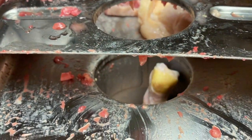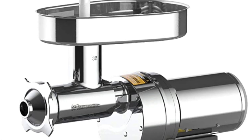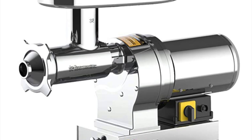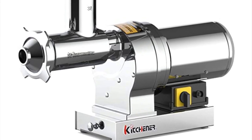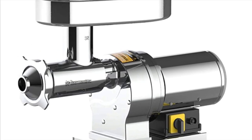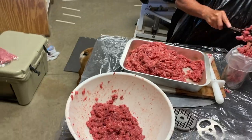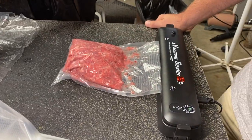After much research, I chose the Kitchener electric meat grinder — 1.5 horsepower, super heavy-duty, stainless steel, commercial grade. This thing is a beast. Purchasing it has allowed me to cut a lot of time out of preparing food for my dogs. I can grind the perfect amount of meat, bone, and organ meat, then vacuum seal it per serving for each dog.